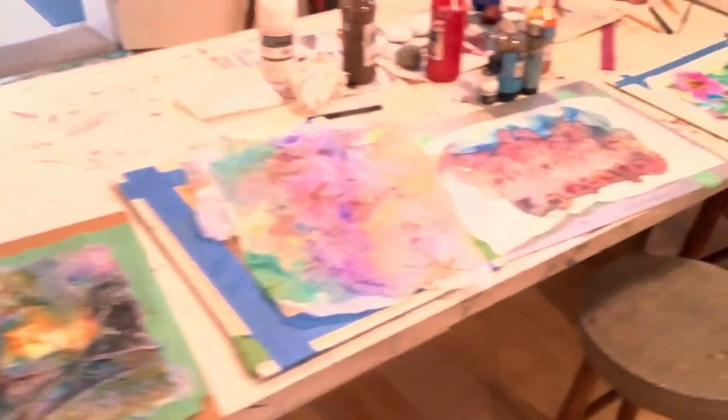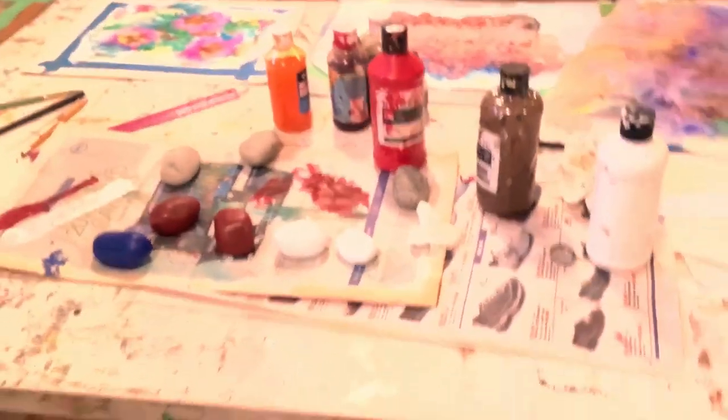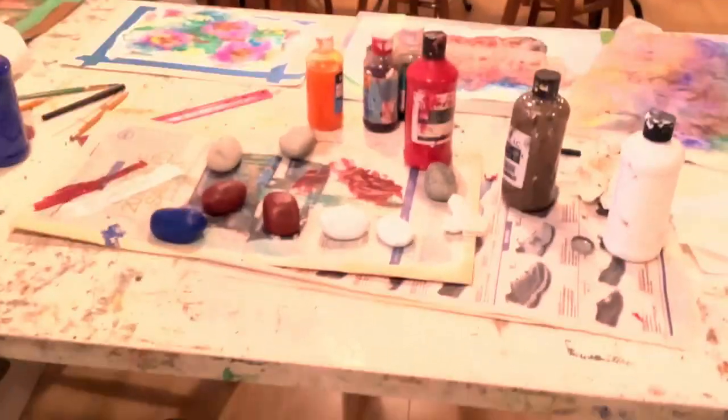A few more things over here on this table. And when there's nobody here, as in right now, I will frequently sprawl out and work on some kind of project or experiment or something I'm interested in. In this case, I'm painting some rocks.